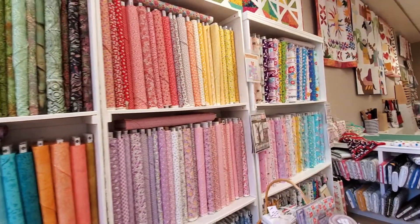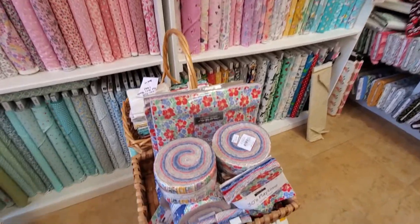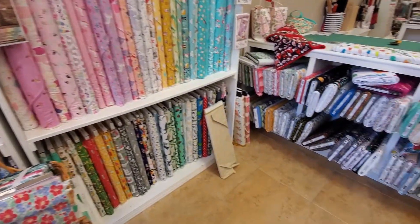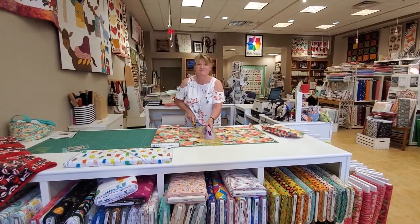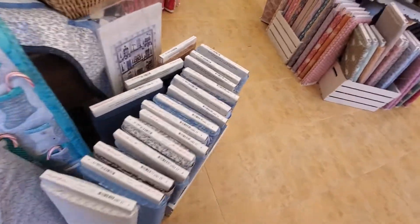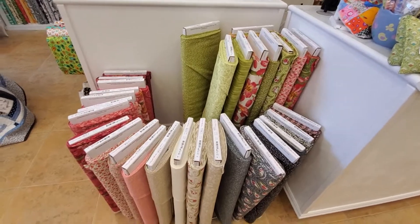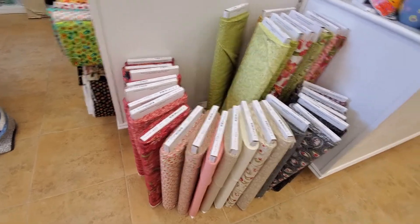We have quite a lot of batik — a good selection. This is our 30s, and it's always fun to make those kind of quilts if you're into that. And this is all of our juvenile and specialty fabrics. This is what's left of a Crystal Lane line, and this is also Robin Pickens' new line, Tulip Tango — it's really beautiful with those grays, greens, peaches, and reds.